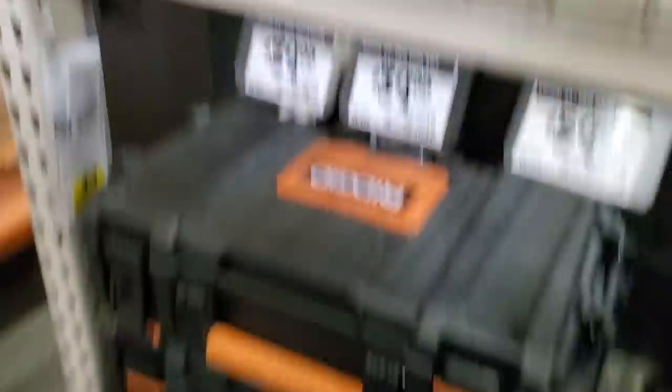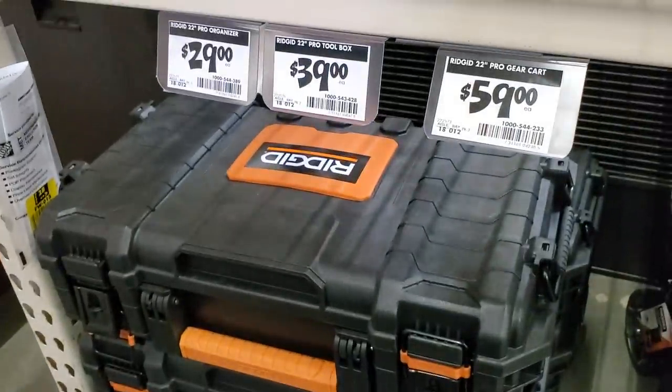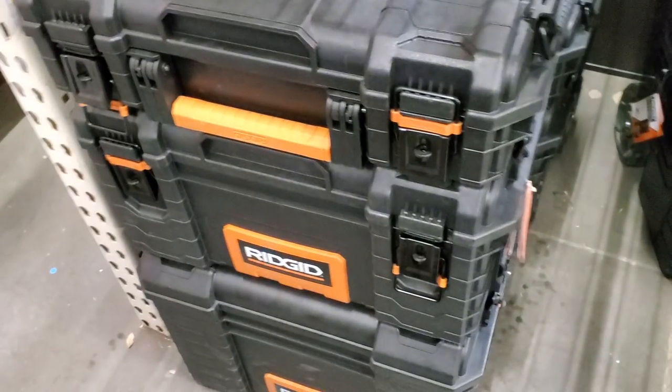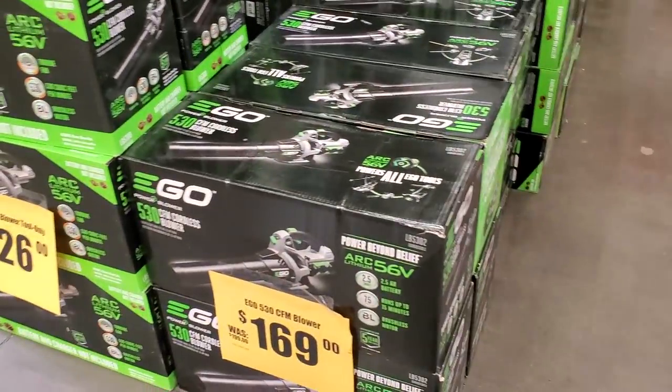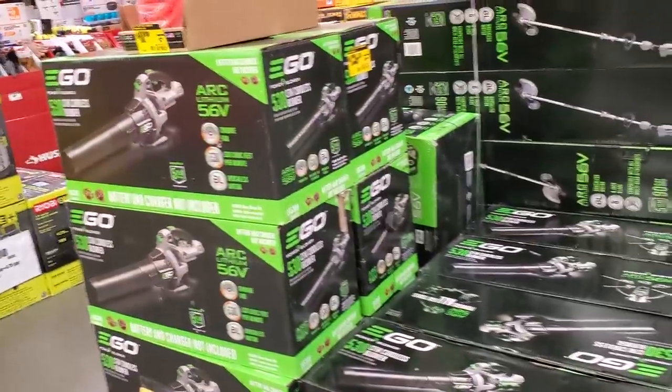Then you got the Ridgid — $59 for the bottom, $39 for the middle, $29 for the top. That's a really nice budget setup. And then these are on clearance — $169 for the blower.